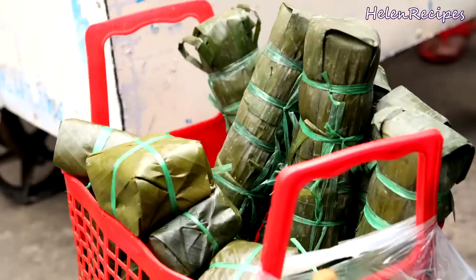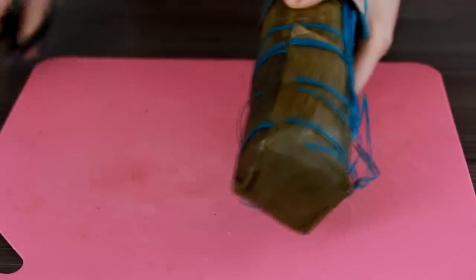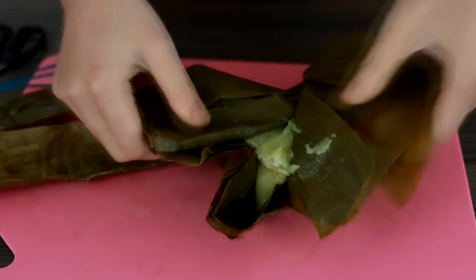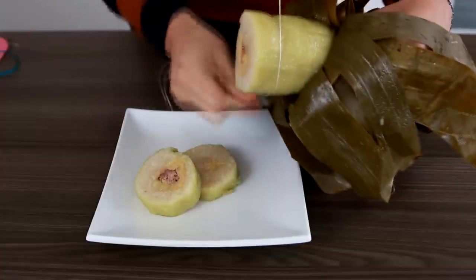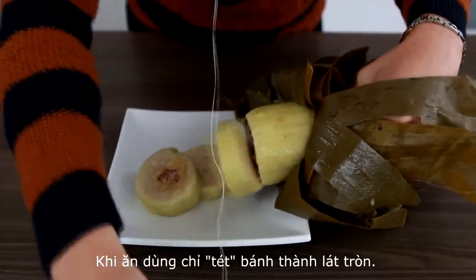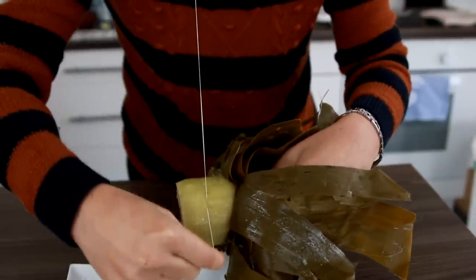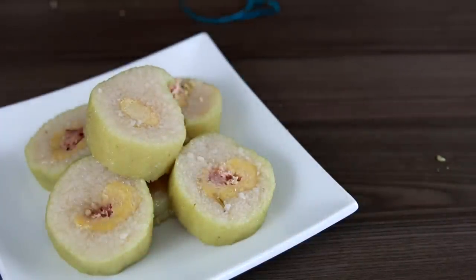There is also a sweet version of bánh tết which has banana as a filling instead of pork. In Vietnamese, tết actually means 'slice', so you have to serve bánh tết in slices. Because it's quite sticky, it's rather difficult to slice with a knife, so we use thread or dental floss to slide the cake into wheel-shaped servings like this.